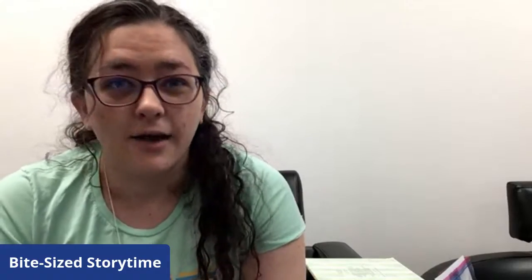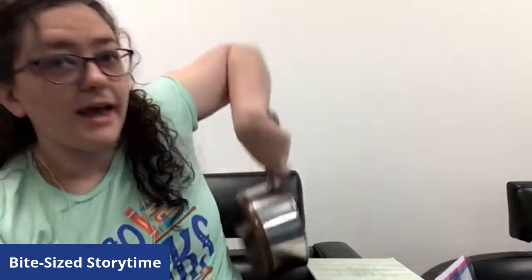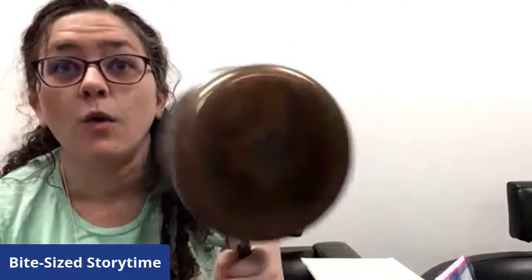Before we get started with our two stories for today, I need everybody to go to their kitchens and grab a couple things for me. We're going to need a couple supplies to help us with this Storytime today. I need everybody to go and find a wooden spoon or any kind of spoon — it'll just make different noises and that can be exciting too. I also need you to grab a pot or a pan. I need these two items or something similar, so I'll give you 10 seconds to grab something.